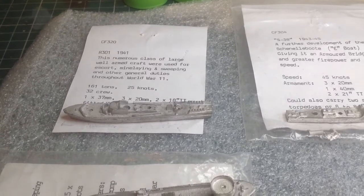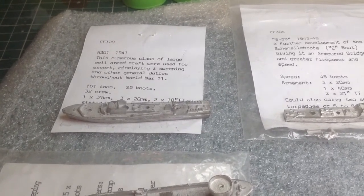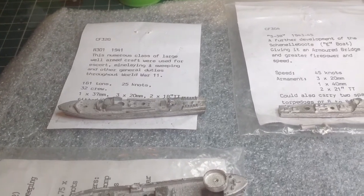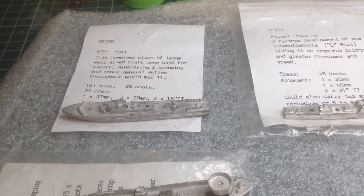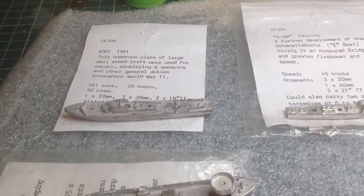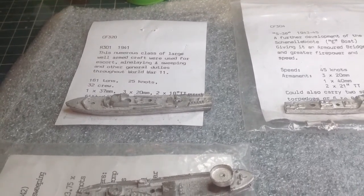I bought these off eBay. I've wanted them since literally the early 80s when they came out, and I do believe that these actually are from the early 80s — the guy who sold them probably has had them in a box all that time. They're still made by Skytrex and they're now sold through Heroics and Ros, so they're still about and I intend to get a few more as we go.